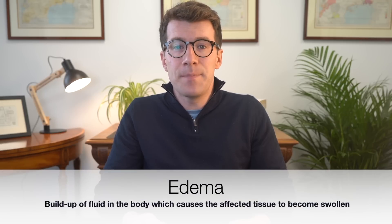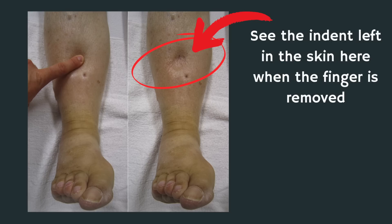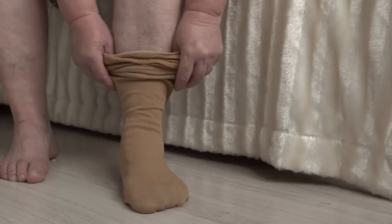The first common sign is swelling in your feet and lower legs, which is medically known as edema. Edema appears the same on both white and black skin, appearing as puffiness in the feet and lower legs most typically. If you notice your shoes feeling tight or deep sock marks left on your skin after you've removed your socks, this could be a sign of fluid build-up due to heart issues.